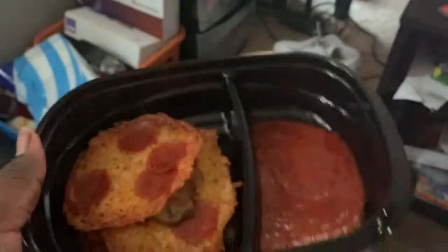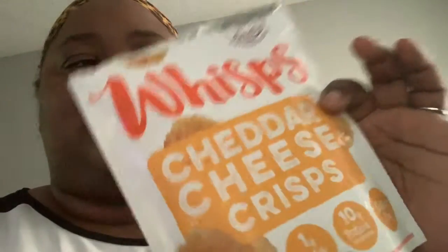That's pretty much my full day of eating. You saw breakfast and lunch. For snacks, I had half a serving of Whisps cheddar cheese crisps, and for another snack I had a Jack Links beef steak.